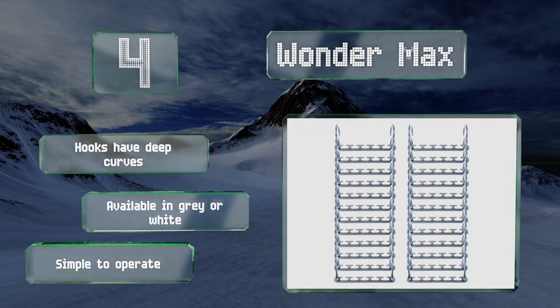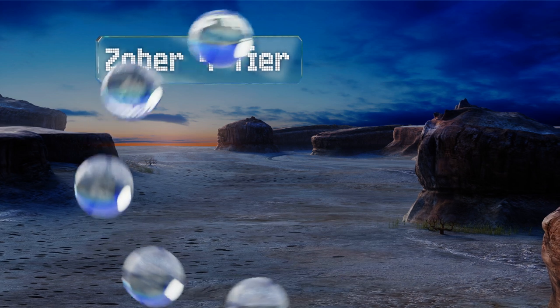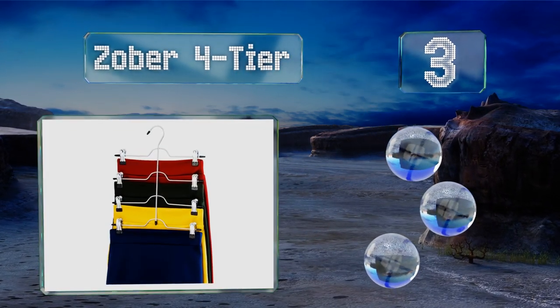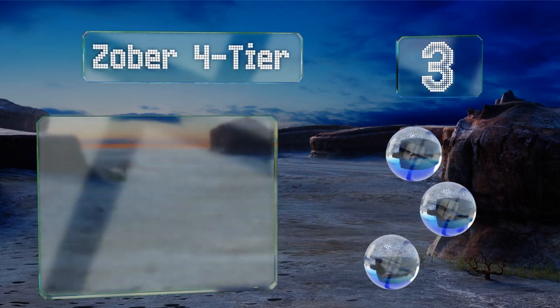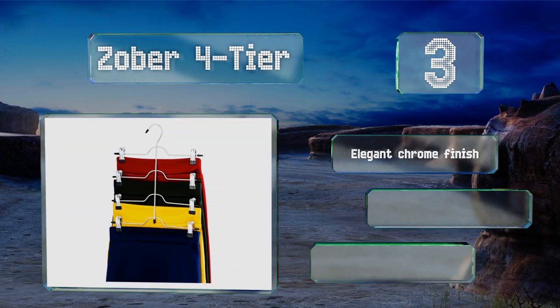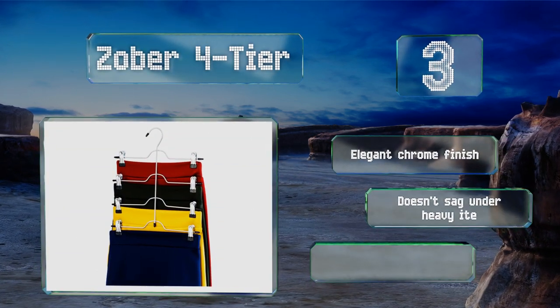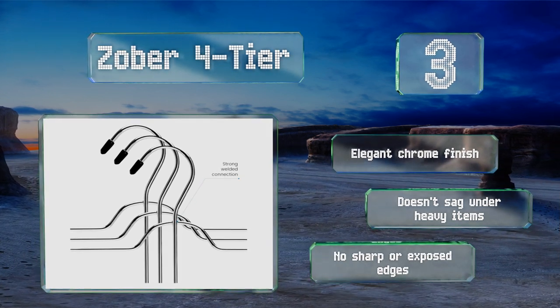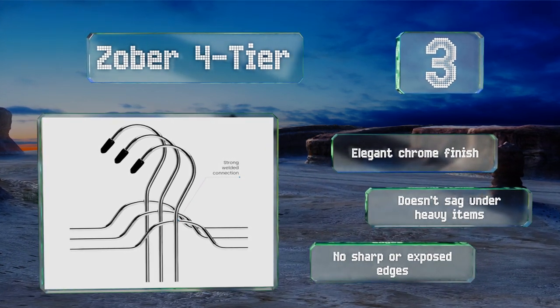Nearing the top of our list at number 3. Folding trousers and skirts causes unsightly creases. Instead, line them up nicely on the Zoba 4 tier. Its clips boast a strong grip that will never drop your garments, as well as rubber tips intended to eliminate damage on clothing. It sports an elegant chrome finish and doesn't sag under heavy items. It's got no sharp or exposed edges.